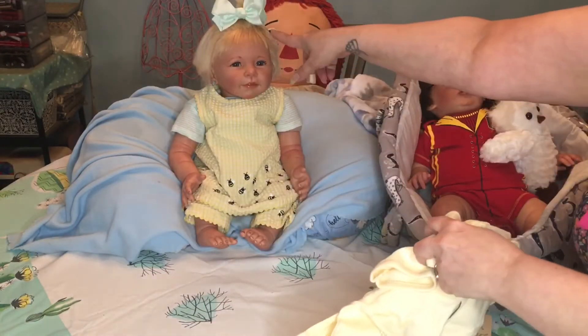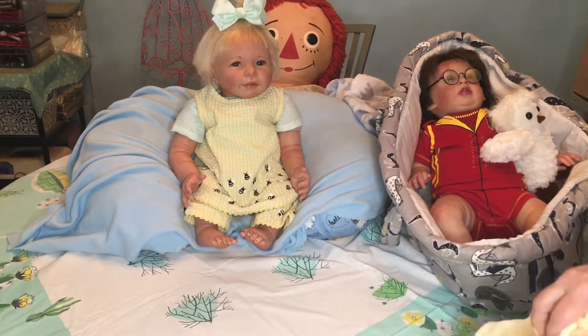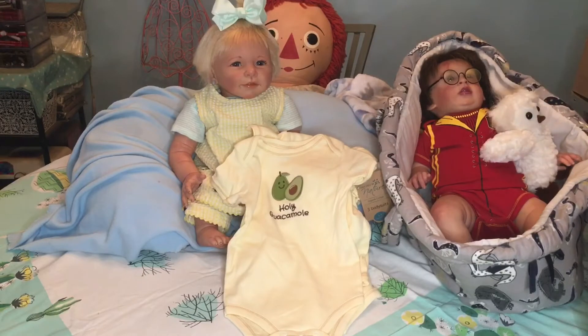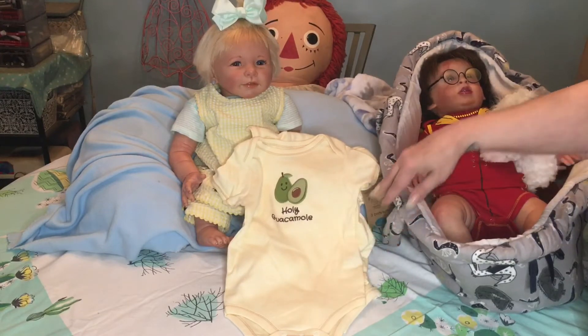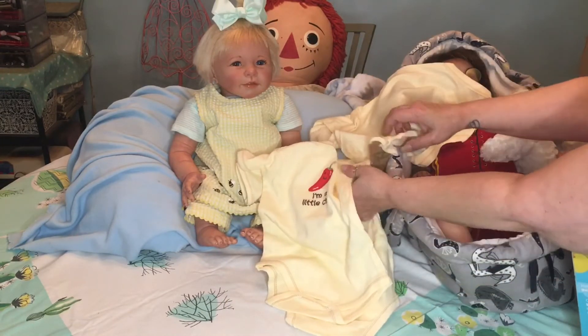Here we have Tabitha — we haven't seen her in a while. These are so cute, I can't stand it. Yes, I bought them a little bit big — six to nine months. I thought zero to three the baby would grow out of quickly, and everybody gives newborn clothing anyway, so she'll have these for later. We've got 'Holy Guacamole' — I love it, it's so cute.